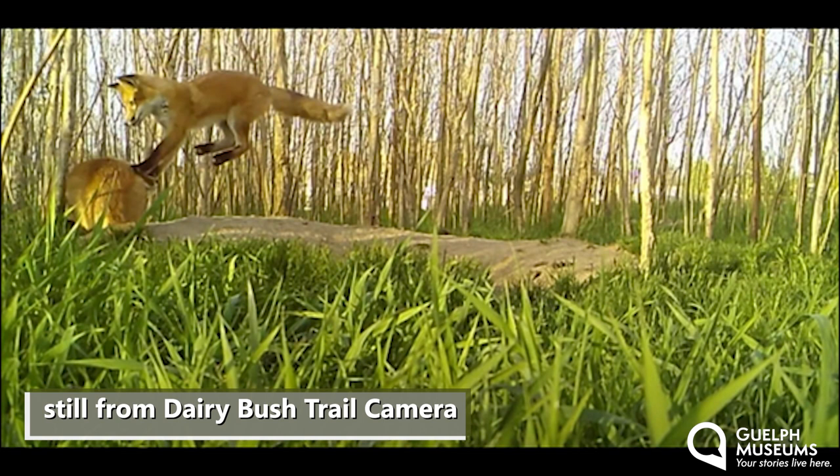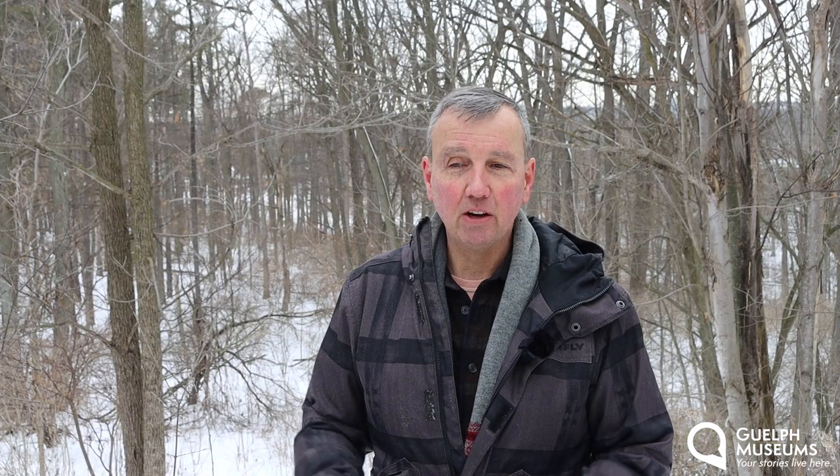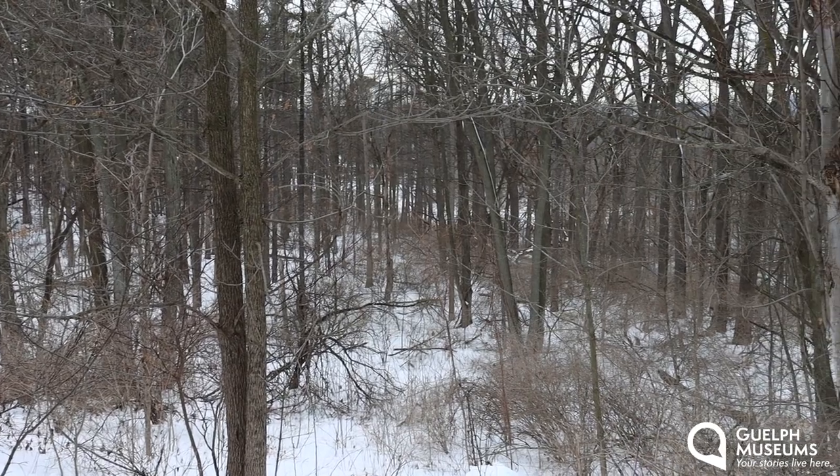The Dairy Bush is now a lot quieter without the ski hill, but that doesn't mean nothing is happening. There are still hundreds of students every year utilizing it as a natural laboratory, and with increased residential development around the bush there has been some degradation through increased trail use, soil compaction and litter. But there are trail cameras set up to record the variety of wildlife that make the bush their home. In this urban forest, trail cameras have recorded deer, fox, coyotes, skunks, raccoons and more. There are great videos on YouTube of the Dairy Bush fox kits at their den. If you visit the Dairy Bush you can still find some evidence of the ski hill — the forest has gracefully taken back the ski runs and every year it gets a little harder to see their paths.